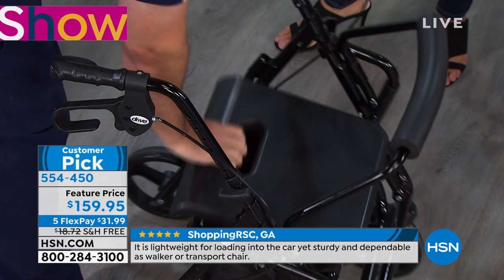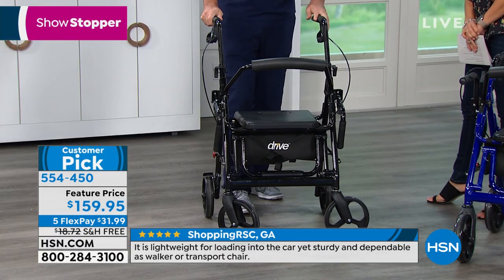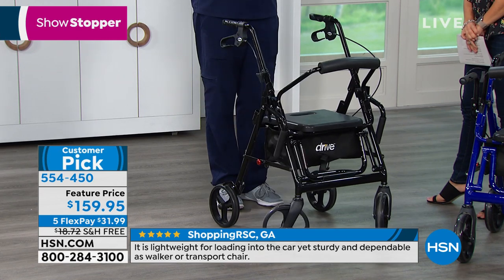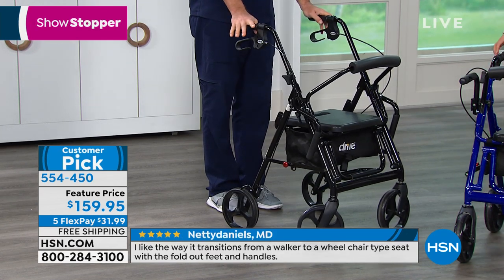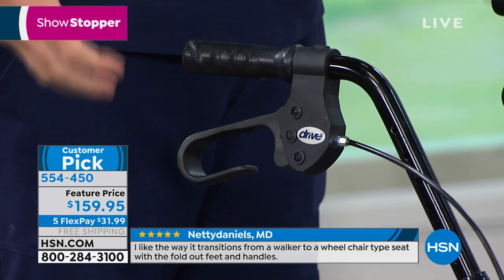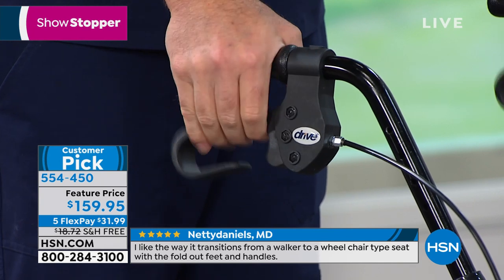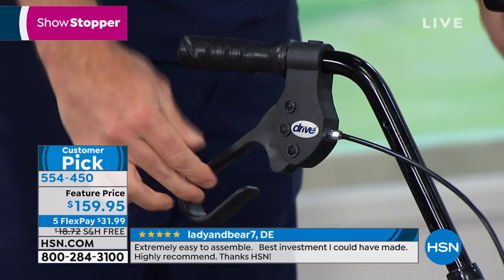I'm going to put the seat down. The seat's very padded, by the way — it feels really nice, it's a really comfortable seat. Talk about ergonomics, strength and dexterity — these are very comfortable ergonomic handles. I can set my hands here if I have any sort of arthritis or strength issues, no problem. I can reach the brakes here easily and I can also lock them into position.